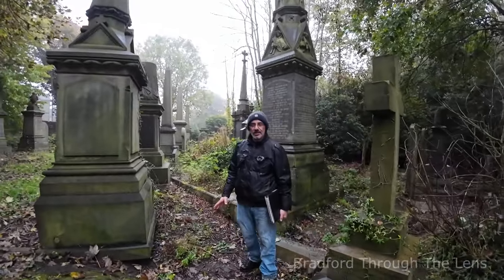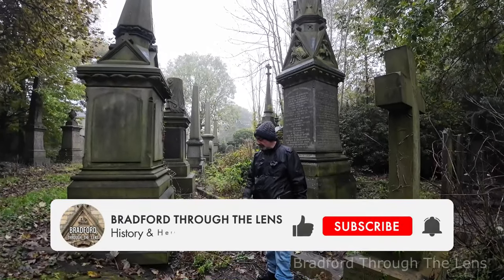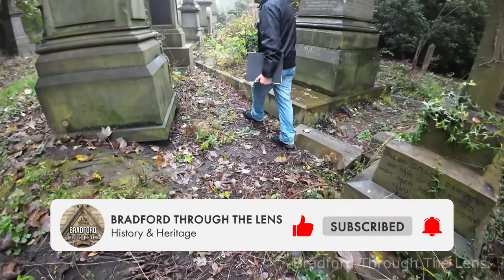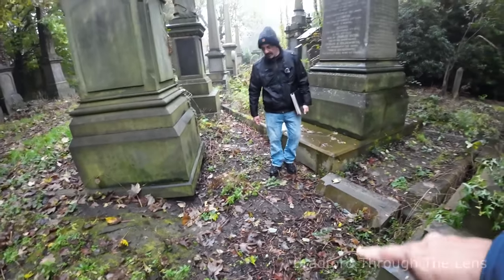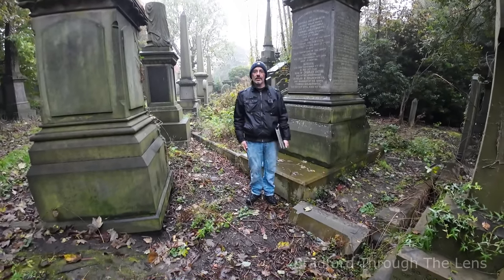This is one of the cemetery's company graves. I'll just outline it for you — basically all this area here is what we call a company grave. It's like a triangle shape here. Well, it would normally be oblong, you know.